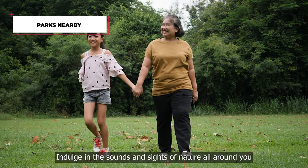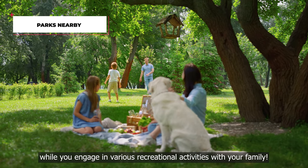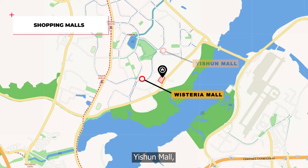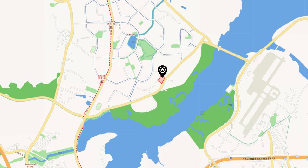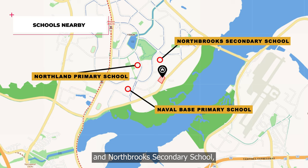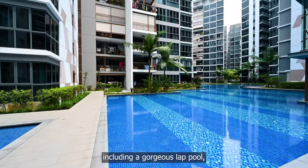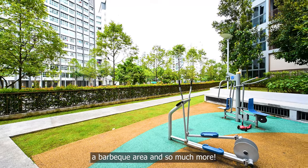Indulge in the sounds and sights of nature all around you while you engage in various recreational activities with your family. There are lots of shopping options here, with large malls like Wisteria Mall, Yishun Mall and Khatib Central all within a 2km radius. We also have a range of good schools nearby like Northland Primary School, Yishun Bay Primary School and Northbrooks Secondary School, among many others. The Crateron offers top-notch amenities including a gorgeous lap pool, tennis courts, a BBQ area and so much more.